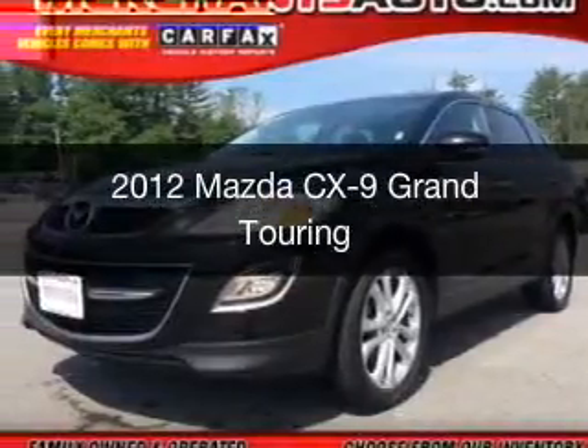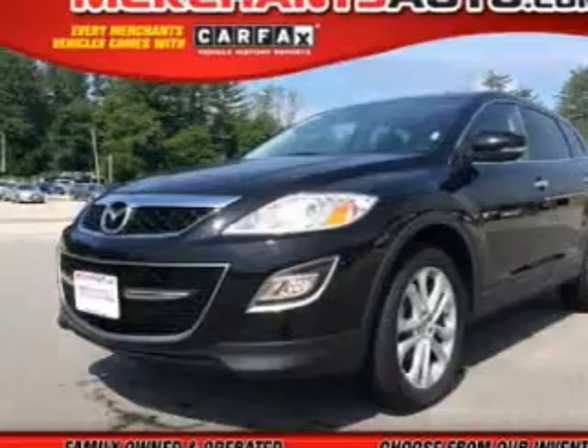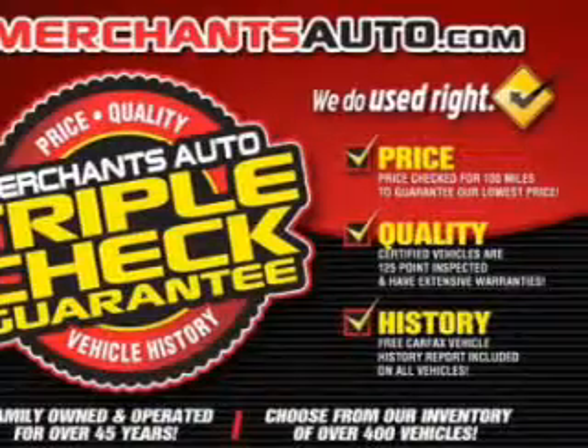This is a used 2012 Mazda CX-9 Zoom Zoom, powered by all-wheel drive, a 3.7-liter six-cylinder engine, and a six-speed automatic transmission.